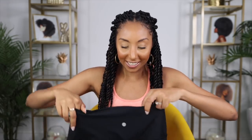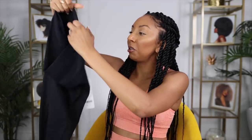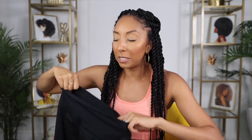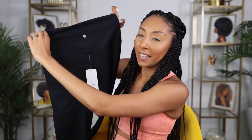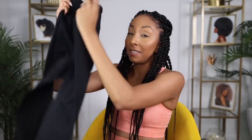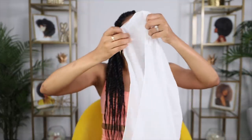Next item: more workout pants, called 'naked feeling' leggings. They're supposed to feel like Lululemons without the ridiculous Lululemon price. I haven't tried these on yet but they look very similar. To save time today, I'm going to do a separate part two video where I actually try on all the clothing items I got.